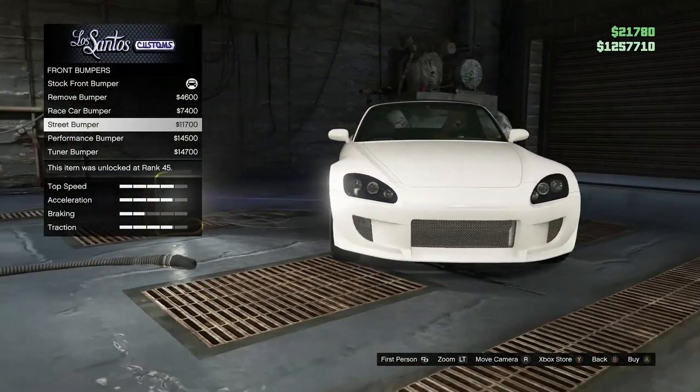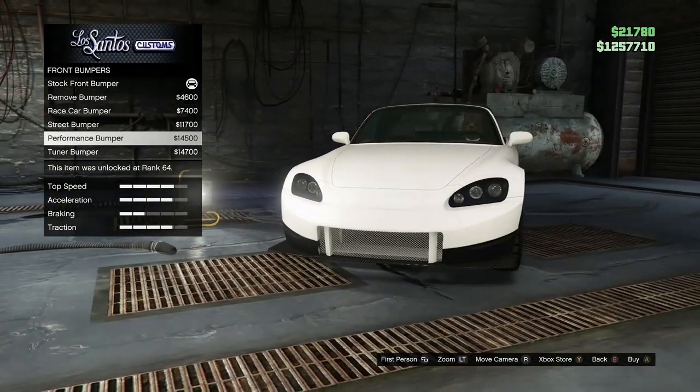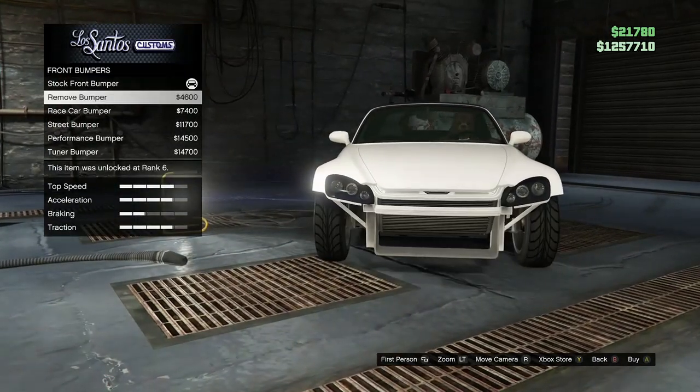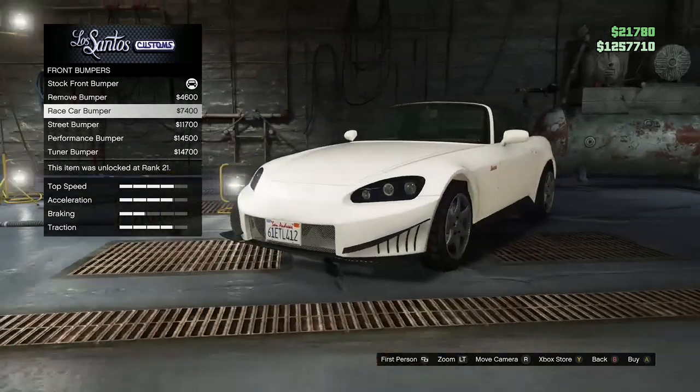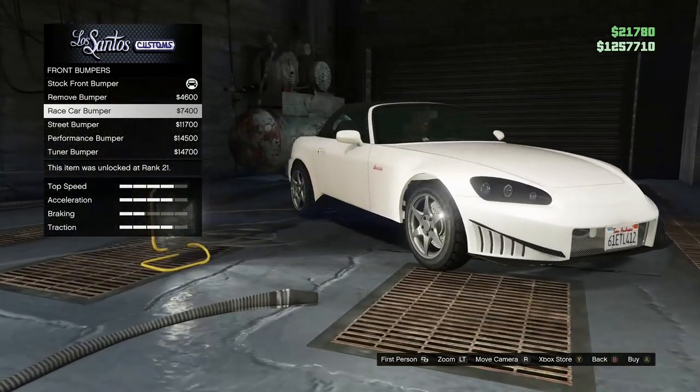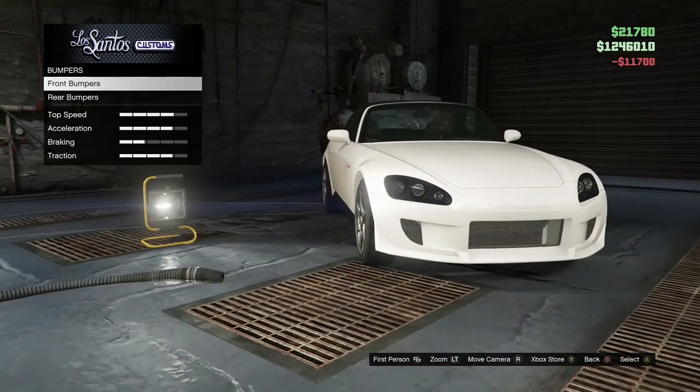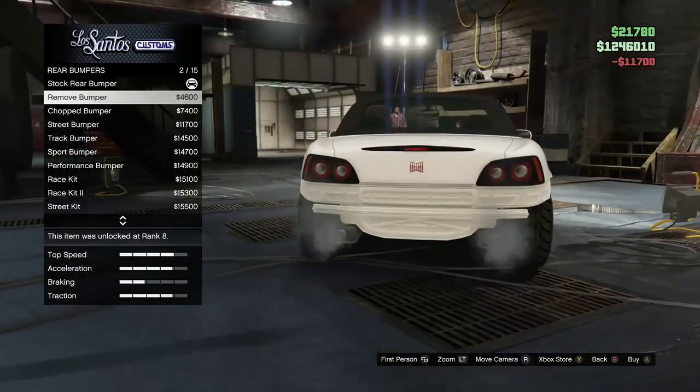I like that one. I might go with the race car bumper. There's some nice ones, but I'm more of a simple looking type. I'll go with the street bumper for now — just for now. I might change it later.